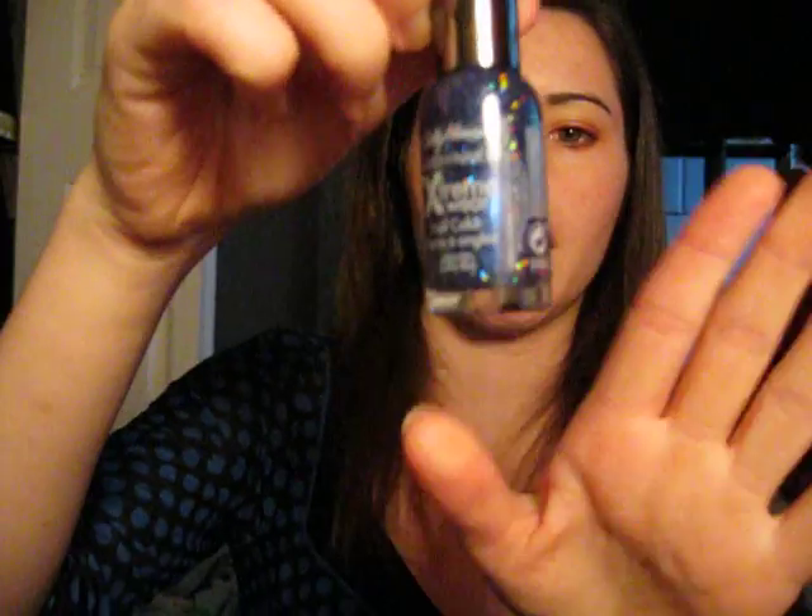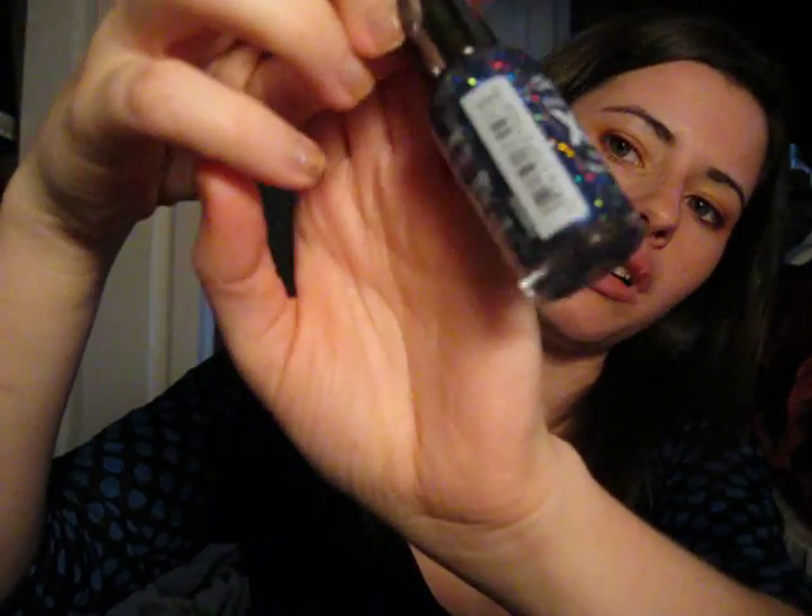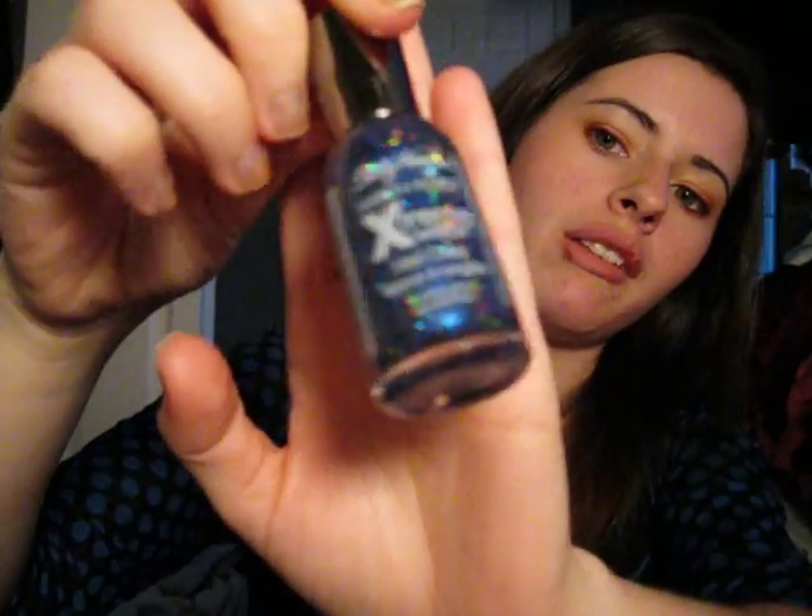So this one is from the Sally Hansen Extreme Wear. It is a royal blue with like three different types of glitter in it. It's gorgeous. And this is called Cosmic Blue. I don't know if you can see it — my camera doesn't like to adjust, if you haven't noticed so far.